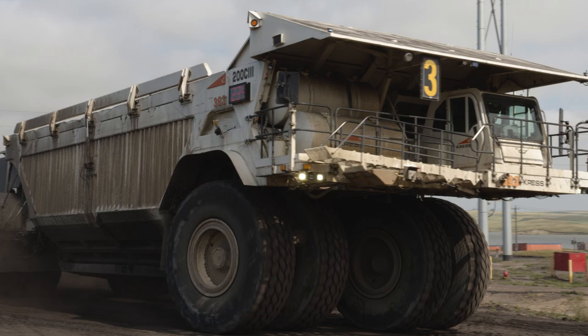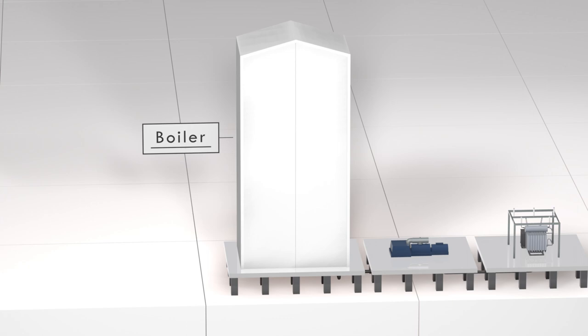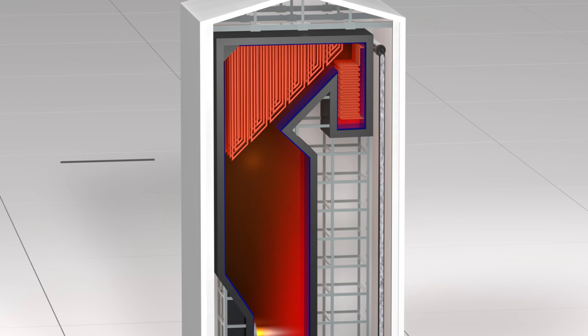Coal is delivered to the Young Station using large haulers capable of carrying several hundred tons at a time. A conveyor system transports coal into the facility, where it's crushed into a fine powder and sent into boilers that are many stories tall. Here it's mixed with heated air and combustion occurs, resulting in a temperature of up to 3,000 degrees Fahrenheit. The extreme temperatures boil water in miles of vertical pipes along the walls and top of the boiler, changing it to steam with intense pressure.